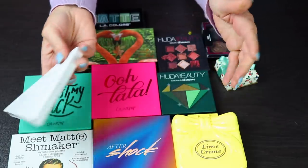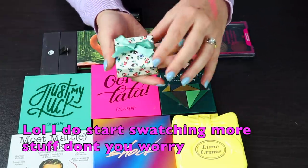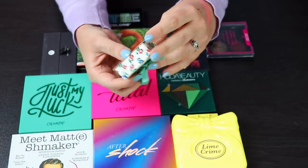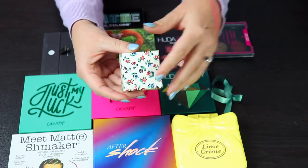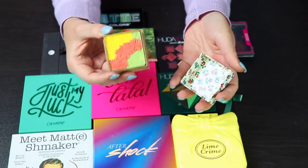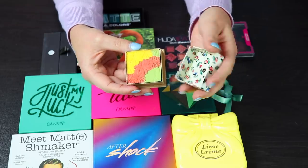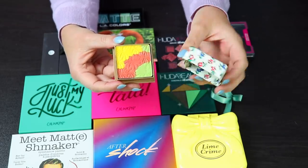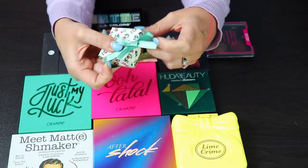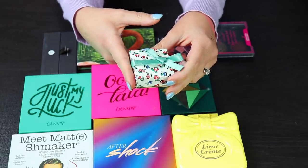I don't want to be sitting here for an hour swatching eyeshadow palettes, so we're going to try to get through this as fast as I'm able to. This is something that I received from Octoly — it's by Paul and Joe. It's just a very small, cute little box with three or four eyeshadows. I tried this and honestly, this is not really my kind of eyeshadow formula — it's more of a sheer wash of color, and that is not my thing. Despite the packaging being super cute and girly, I'm going to pass this along because I just don't see myself ever using it.